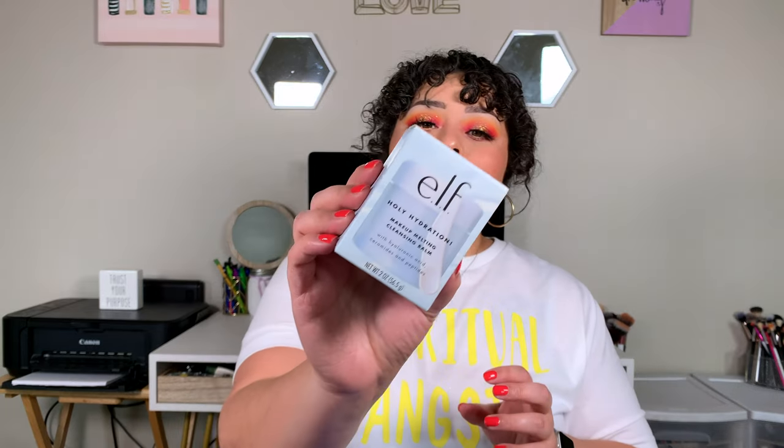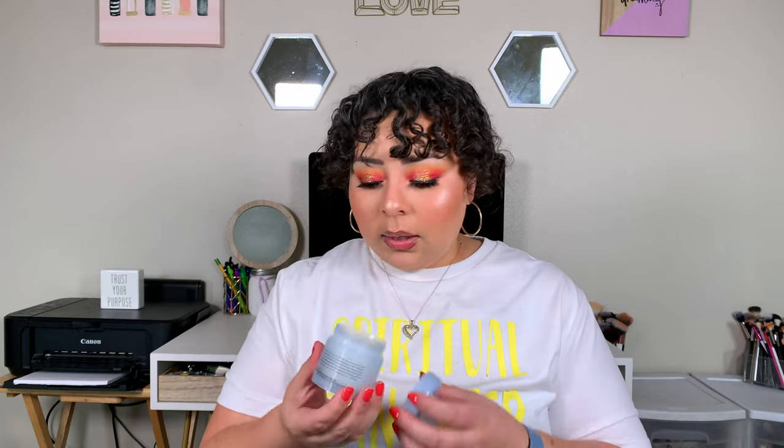I picked up the Holy Hydration Makeup Melting Cleansing Balm because I'm about to run out of my Clinique one. This is a dollar more than the little Clinique one I buy, but I can get a whole lot more product. It doesn't have a strong scent, but there's definitely a scent — and it's not a bad scent. I'm excited to try it whenever I run out of my Clinique balm.